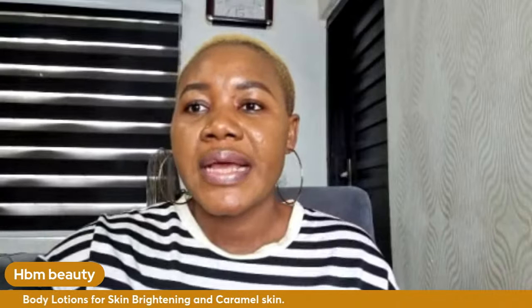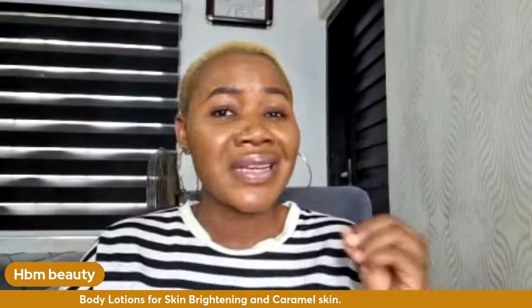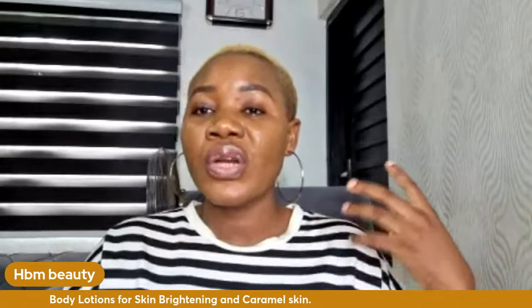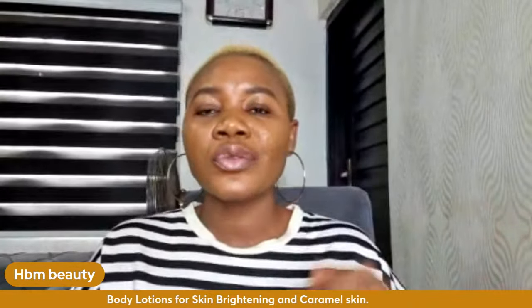If you're a caramel skin person and you want to achieve a lighter skin, I have sets of lotion for you that you can purchase. If you're a dark skin person and you want to lighten your skin naturally — when it comes to skin lightening creams, they work in different ways. Some creams give you uneven skin tone, whereas some lotions give you natural fairness.